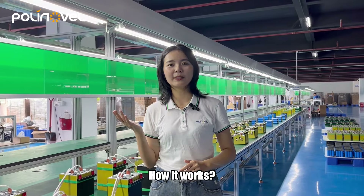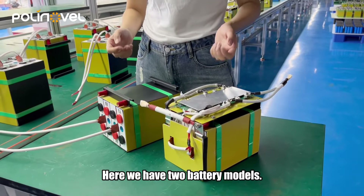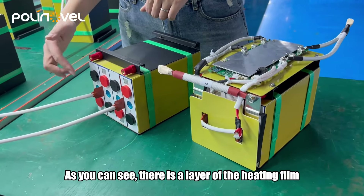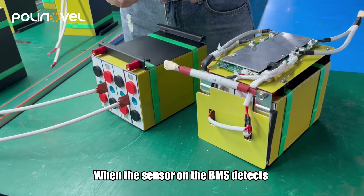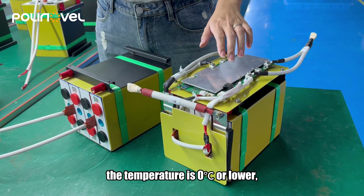How does it work? Let's take a closer look at the battery internally. Here, we have two battery modules. As you can see, there is a layer of heating screen added between the cells. When the sensor on the BMS detects the temperature is zero degrees or lower,